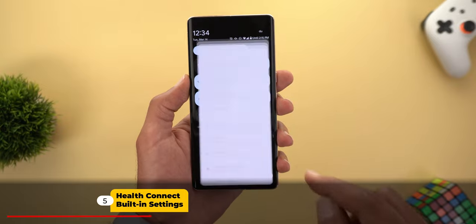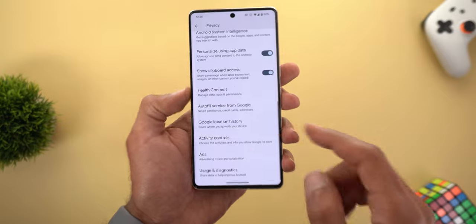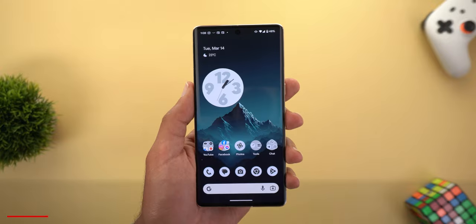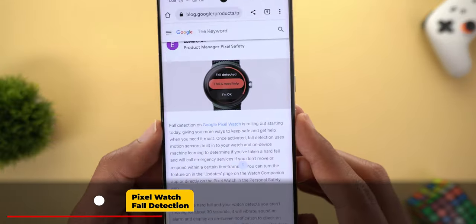Change number five is that Health Connect is now a built-in feature under your phone settings. Go to Privacy and scroll down a little and you'll see Health Connect. From here you can manage everything without needing to install a standalone app.